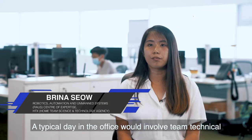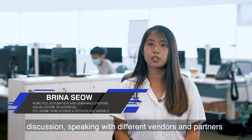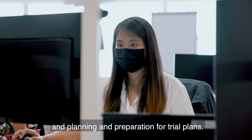A typical day in the office will involve team technical discussion, speaking with different vendors and partners to understand their solution, and planning and preparation for trial plans.